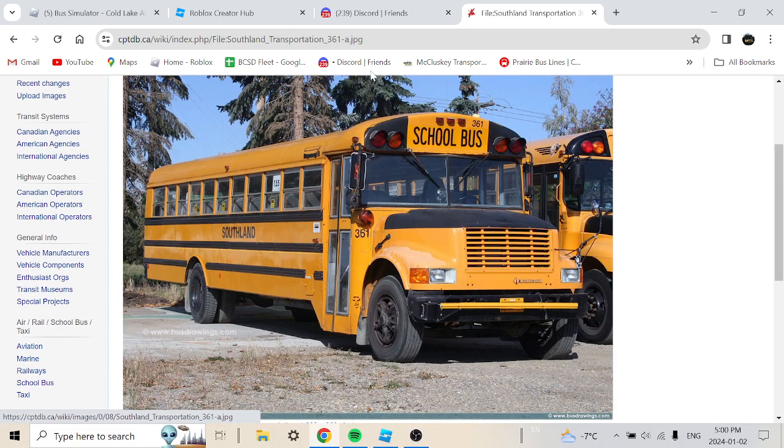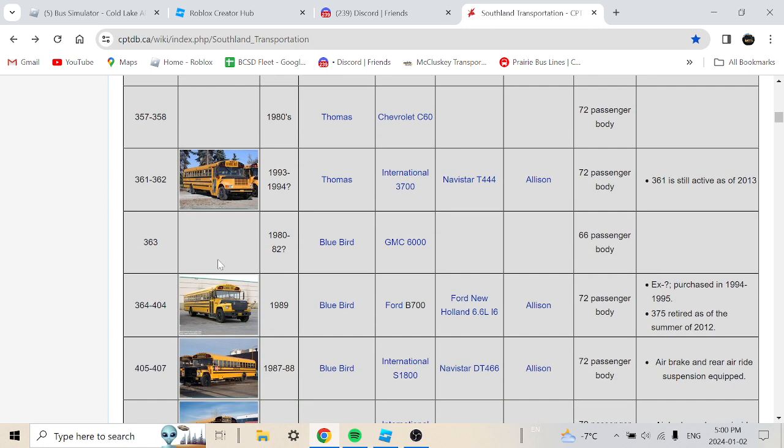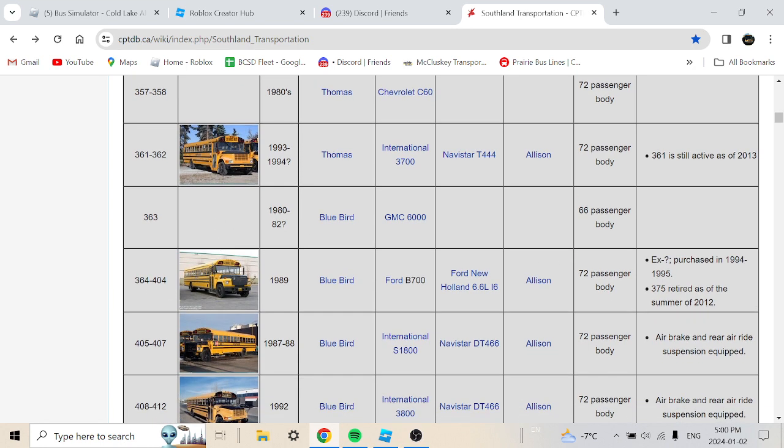Bus 361 probably retired in 2014. Bus 363 is a 1980 or 1982 Bluebird GMC 6000, 66-passenger body — no picture available. Bus 404 is a 1985 Bluebird 4B 700 with a Ford New Holland 6.6-liter I6, purchased in 1994 or 1985. Bus 375 returned in the summer of 2012.